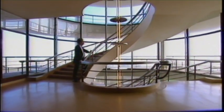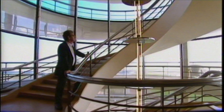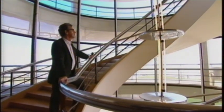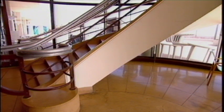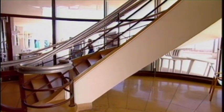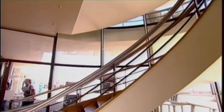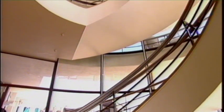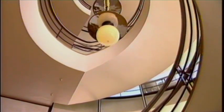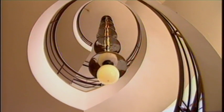Modernism saw ornamentation as a crime, the trappings of the bourgeoisie, and so the most is made here of emphasising the elemental form of the building. The circular geometry of the staircase is a counterpoint to the flat, rectangular shapes on either side of it. On sunny days, the staircase is flooded with light. On duller days and at night, it is illuminated by a glorious chrome futuristic light fitting, which elegantly reflects the shape of the staircase.